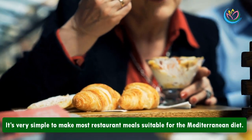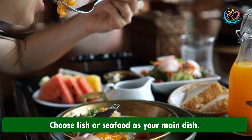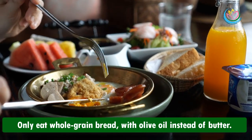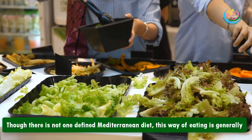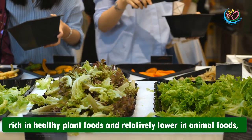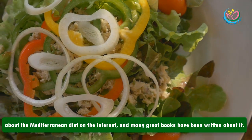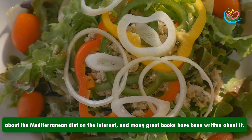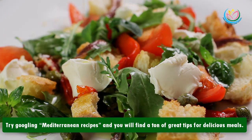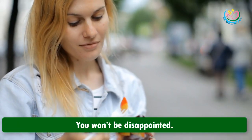How to follow the diet at restaurants: it's very simple to make most restaurant meals suitable for the Mediterranean diet. Choose fish or seafood as your main dish, ask them to fry your food in extra virgin olive oil, and eat whole grain bread with olive oil instead of butter. Though there is not one defined Mediterranean diet, this way of eating is generally rich in healthy plant foods and relatively lower in animal foods. The Mediterranean diet is incredibly healthy and satisfying — you won't be disappointed.